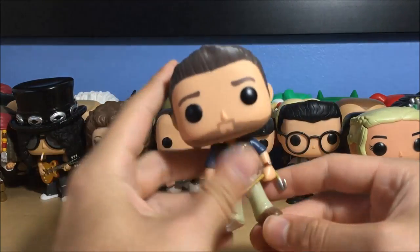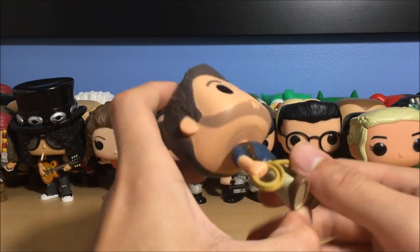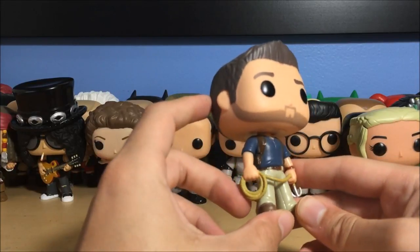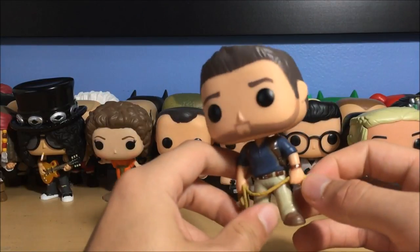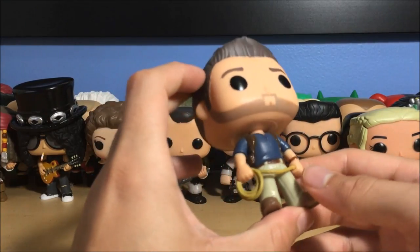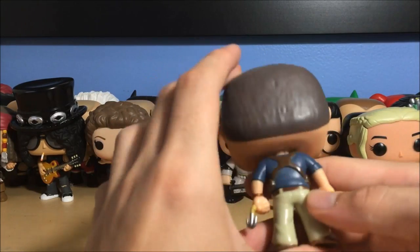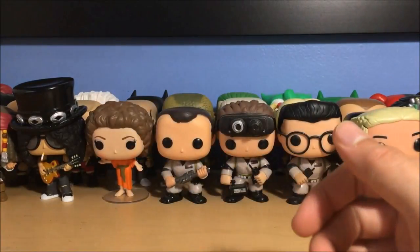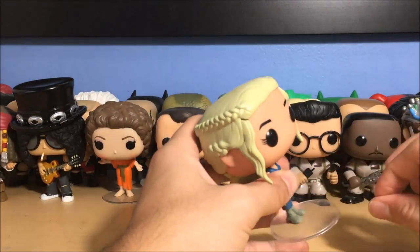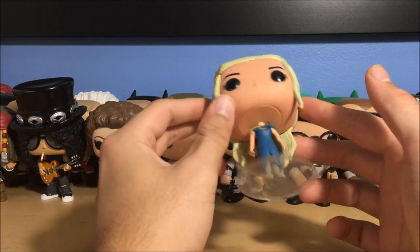Next up is Nathan Drake from Uncharted 4. I love the Uncharted games — Uncharted 4 is the best game I've ever played, a beautiful game. He's got a little hook that came with it — that was a feature of that game. I don't think he had that in the first three games. Awesome Nathan Drake right there. If they ever make an Uncharted movie, they better not screw it up.